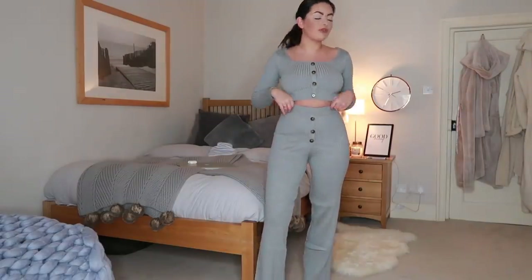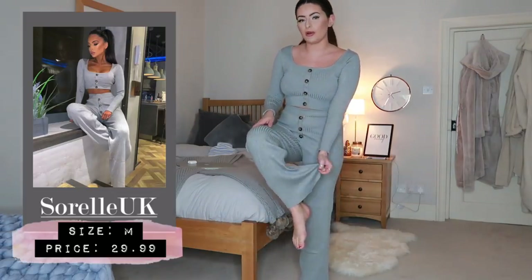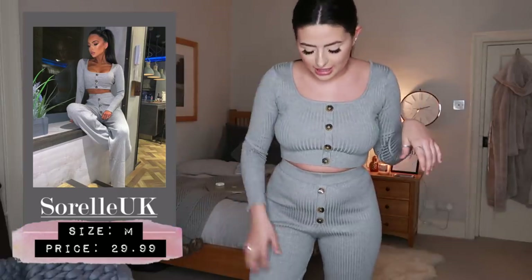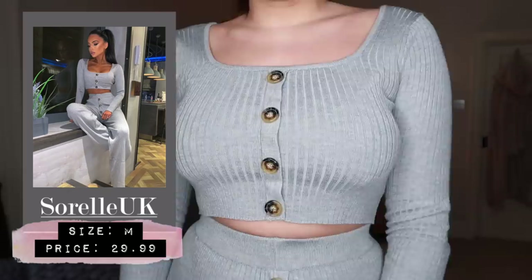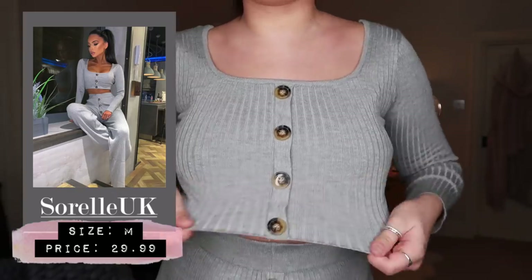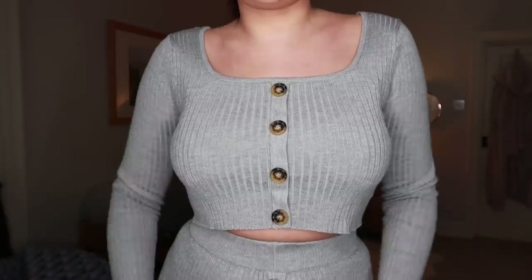Here are the two pieces on together. Unfortunately the trousers do stop a little bit short on me, but if you're just wearing it around the house that's not an issue. I haven't seen any two-pieces like this from other shops right now. Coming up close you can see the quality better - it fits super nicely and although it looks small when held up, the material is so stretchy it just hugs your body in all the right ways.